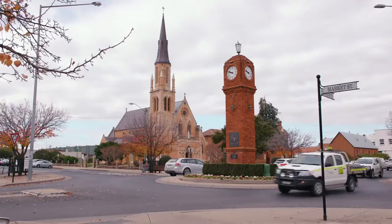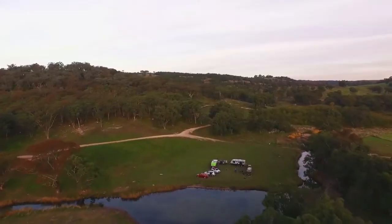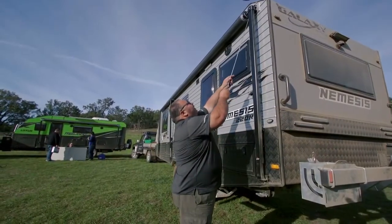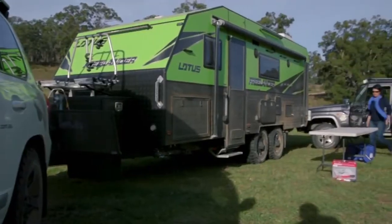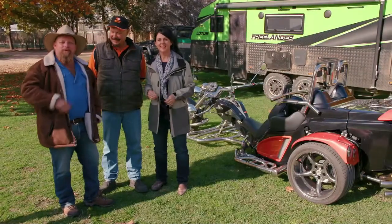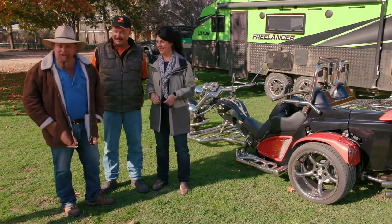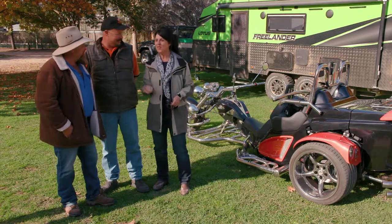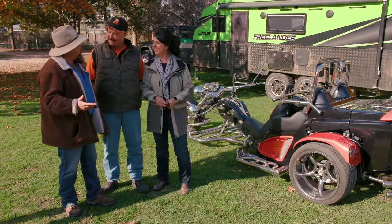Picking up from where we left off last week, we find ourselves in the beautiful New South Wales town of Mudgee. Before we head off in search of more adventure, we're going to go for one last cruise around this lovely little town. This is Nick from Mudgee Trikes and he's going to take us for a spin in this little chariot. What are we going to see, Nick?